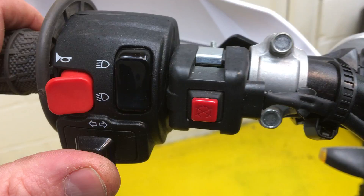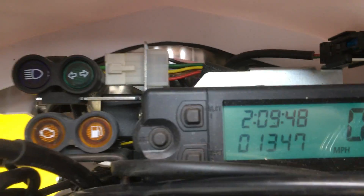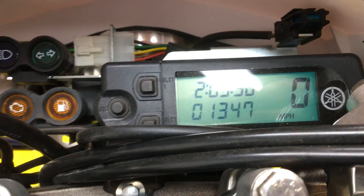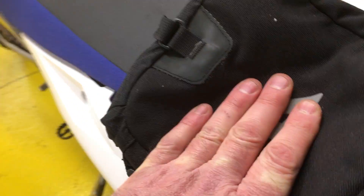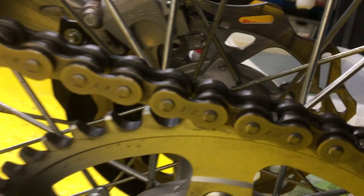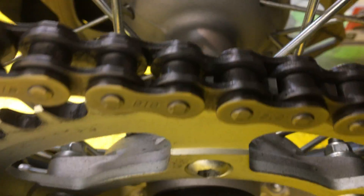A really nice little addition is the indicators, front and rear, keeping you nice and road legal. It's all operated up here on the switches. Flash it on so we can show you the mileage: 1,347 miles. We've got a Krieger tail pack — a nice little thing for any bits and pieces, toolkit, etc., you want to carry around with you. It's even got a chain and sprocket, given how little use this bike's done.